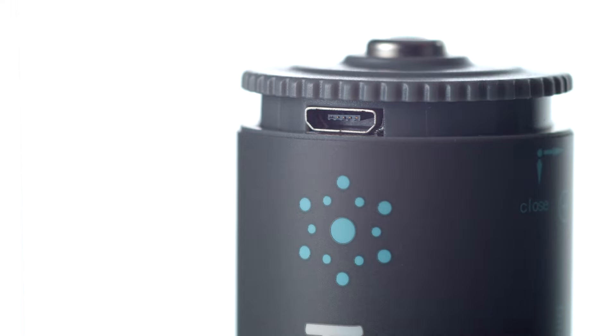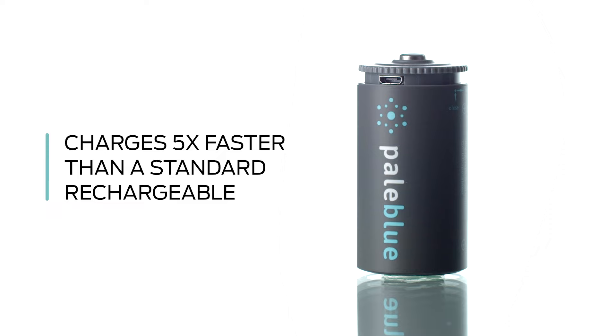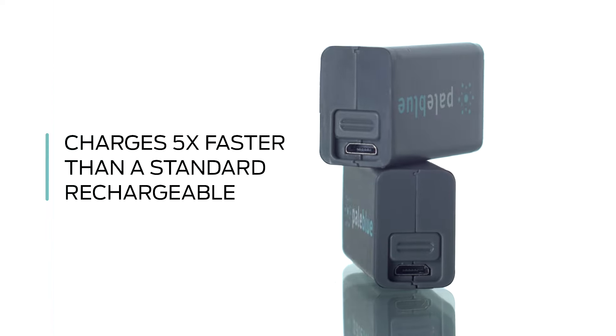An onboard micro USB port allows for convenient charging anywhere, and it's ultra-fast. Pale Blue Earth batteries charge five times faster than other rechargeables.